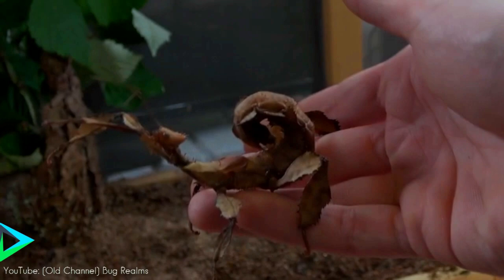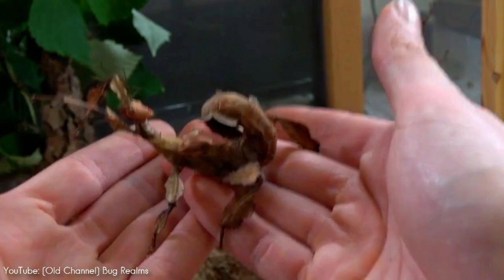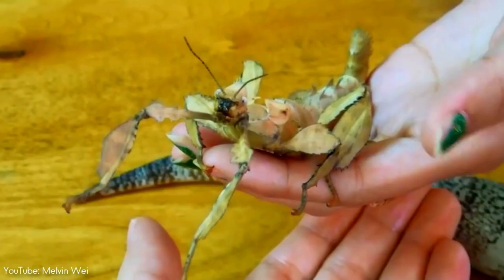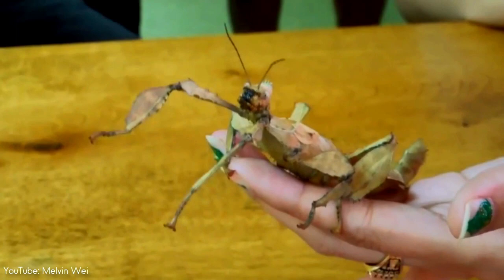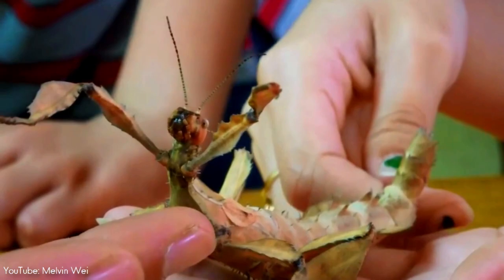Number 5. Endemic to Australia, the spiny leaf stick insect or Australian walking stick might look like crumpled paper or strange origami at first glance, but disguise and camouflage is their first line of defense against predators. In fact, this gorgeous creature is a master of disguise from birth, as it avoids detection in the ants' nest by strongly resembling and even smelling like the ants themselves.